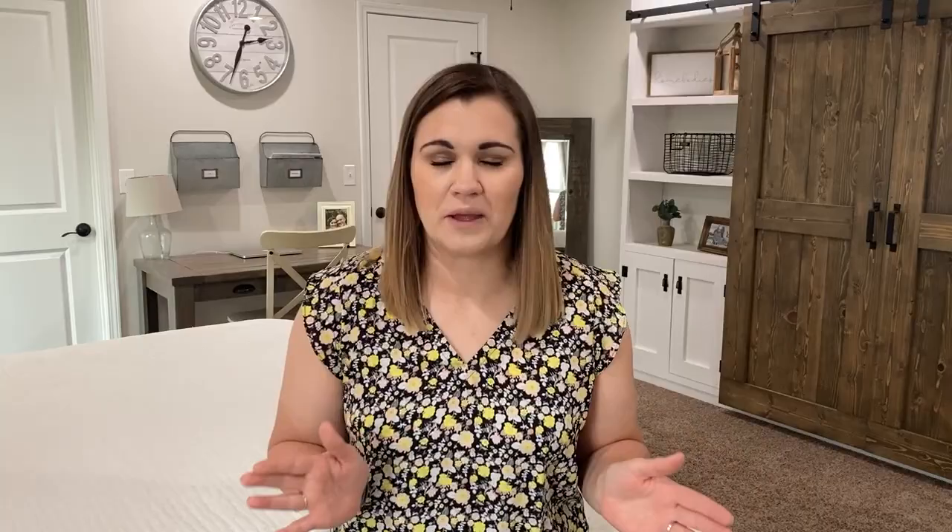We are actually a homeschool family, so we no longer have school papers coming into our home — besides the mounds of homeschool papers that do exist. But if your kids go to public or private school and are constantly bringing home paper, those papers generally fit into one of three categories: information, action required, or schoolwork. Information papers are things that need to be added to your calendar — like a school menu or events taking place at school.